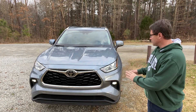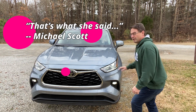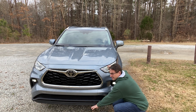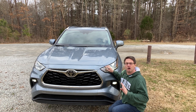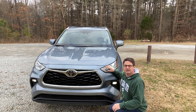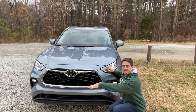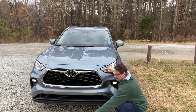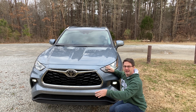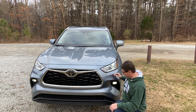At first glance you might just notice it's a nice-looking front end. Let's peel those layers apart. First: 8.0-inch ground clearance — that's on all Highlanders. That means you have plenty of clearance to get over rocks, sticks, and things like that. Just be careful as you get closer to taller curbs, light posts, or the edge of your garage — learn how far is too far.